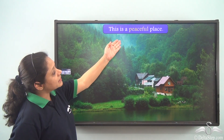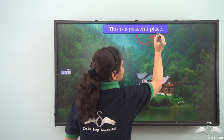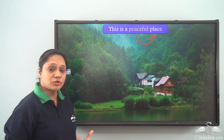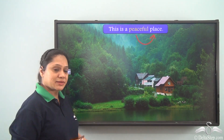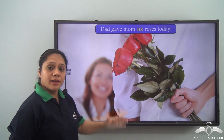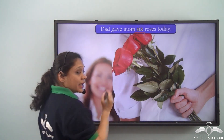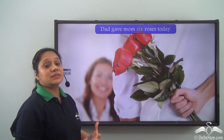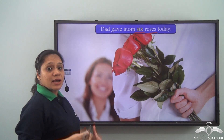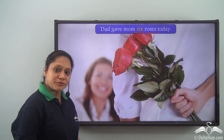Consider: This is a peaceful place. In this sentence, peaceful is describing the noun place — it is giving us more information about it, so it is an adjective. Similarly, in the sentence Dad gave mom six roses today, the word six is telling us about a number but it is also describing the noun roses. Hence six is an adjective here.